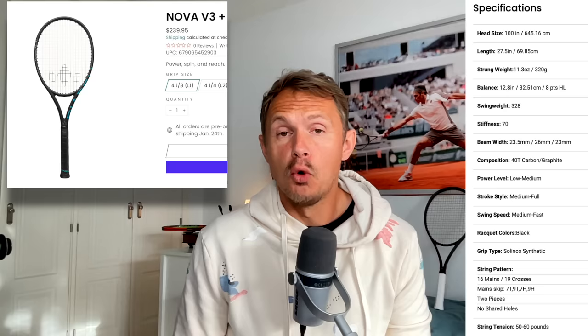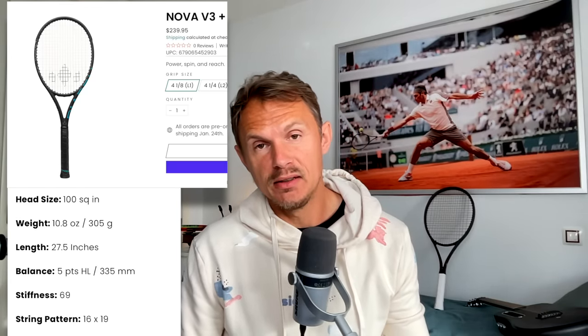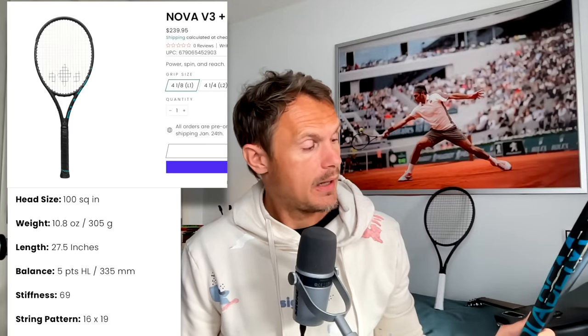Then we have the Diadem Nova Version 3 Plus. I play with the standard length and I really like it — the Tour Edition is a great frame. It's pretty reminiscent of the Pure Drive with some dampening inside, so a bit better comfort. But feel-wise and mold-wise it's very, very similar. I think this would be an easy transition for Andy.